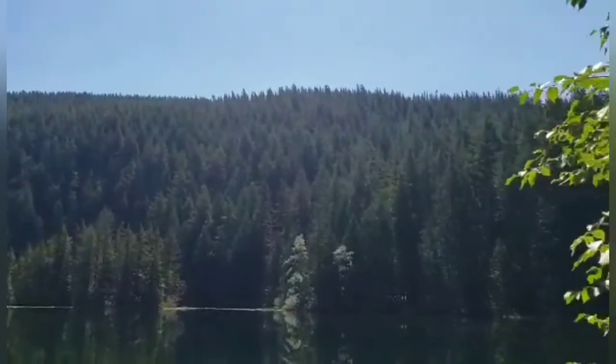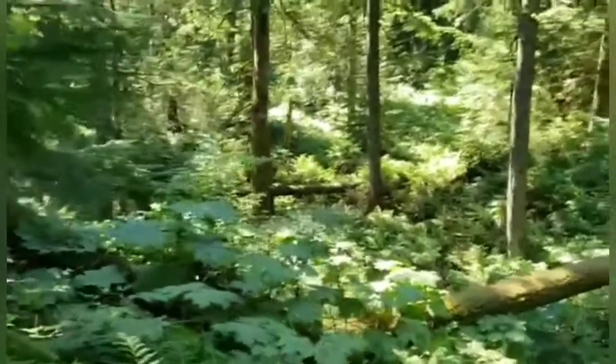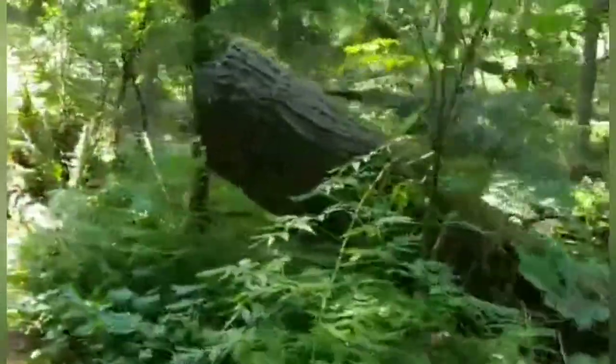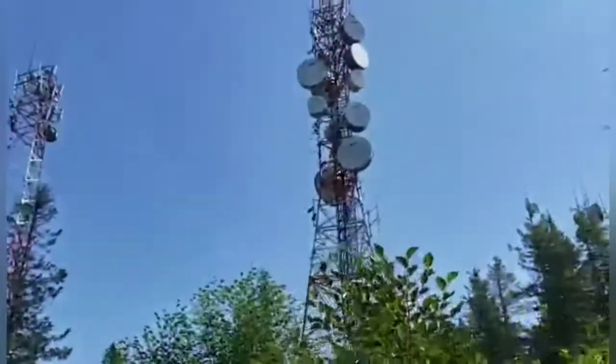Somebody fishing over there. And that hill, that bluff there, that should be where we are going next. Nice tree bridges there — there would be one way across. There we are, the radio towers up on top.